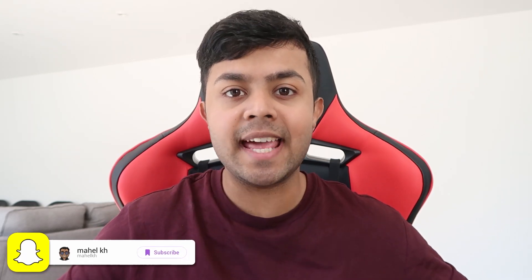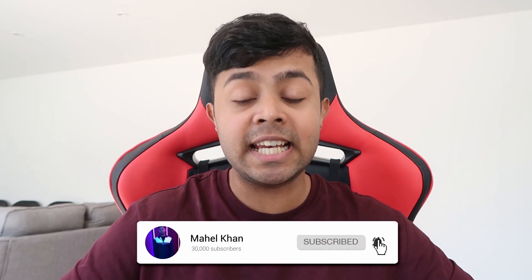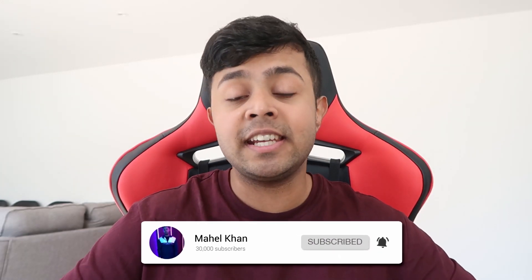Hey guys, it's Mihail here and today I'm going to be telling you about how you can prepare for university in the UK as a first year, as part of my Freshers Week 2020 advice series. If you haven't already seen it, I've already uploaded a series of Freshers-related content which you can see by clicking the info card. Make sure to subscribe and turn on post notifications so you don't miss out. Without further ado, let's get into today's topic.